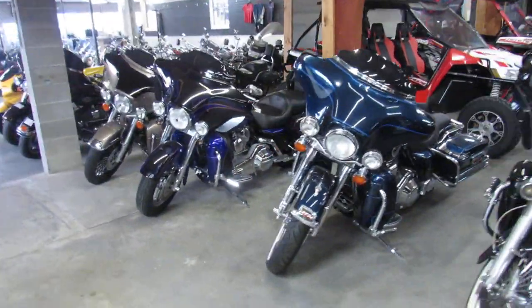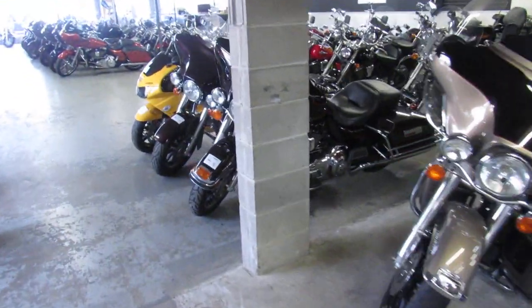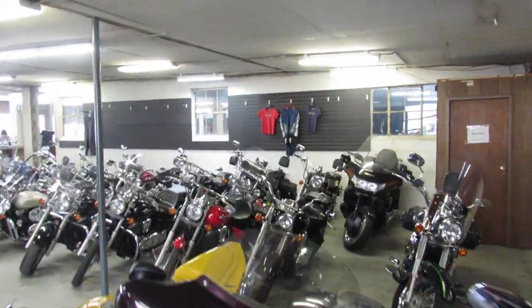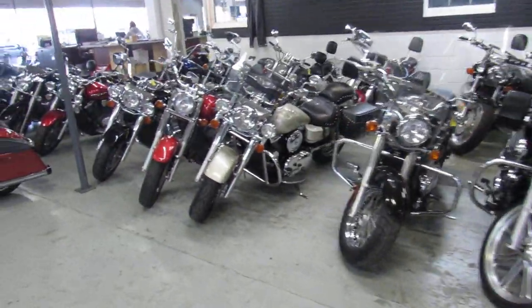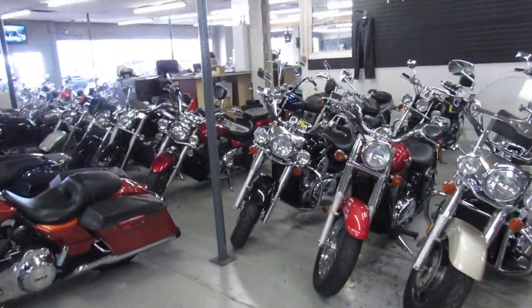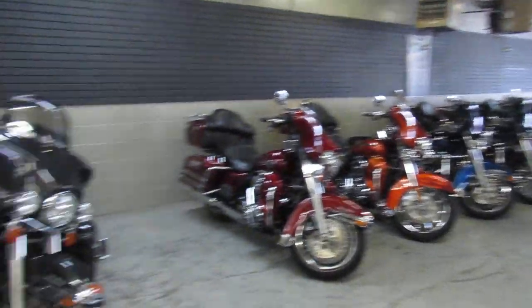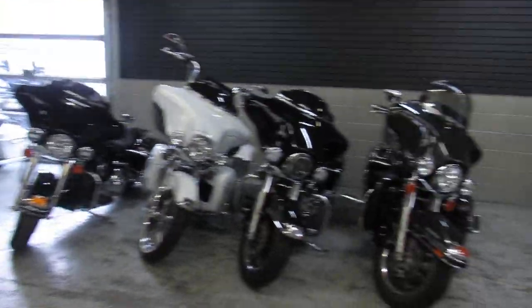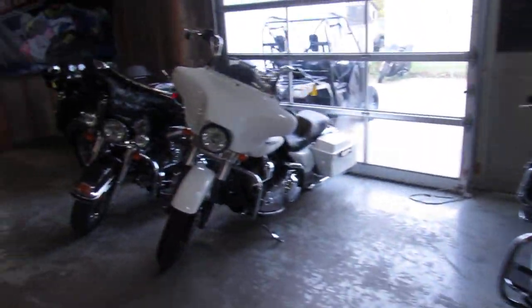Do a little wraparound here — more Ultra Classics. Metric Cruisers, we got those too: Kawasaki, Yamaha, Honda, Suzuki. It's filling up. Give us a call, we'll get it done. We got guaranteed financing, we got leasing programs, layaway programs. Your trades are always welcome here.